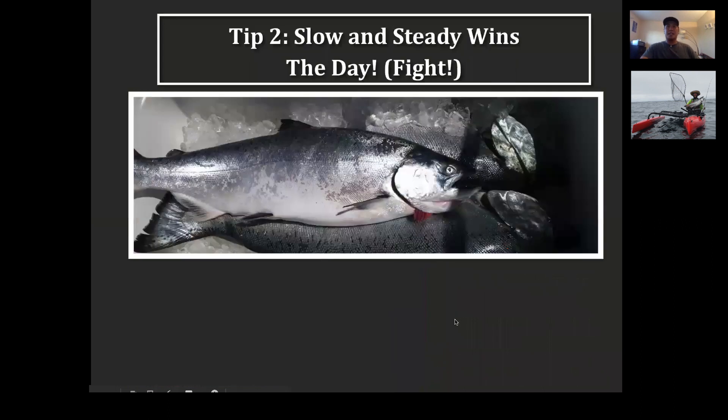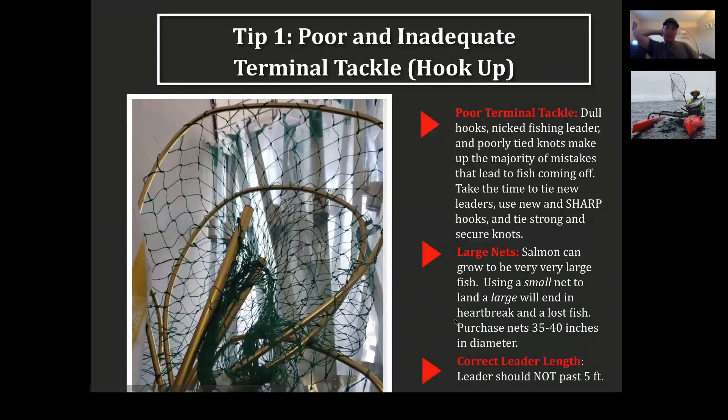Five feet, no more than five feet sounds good. On a kayak, it's really based on the length of the rod as well. We can have a little discussion on that at the very end.